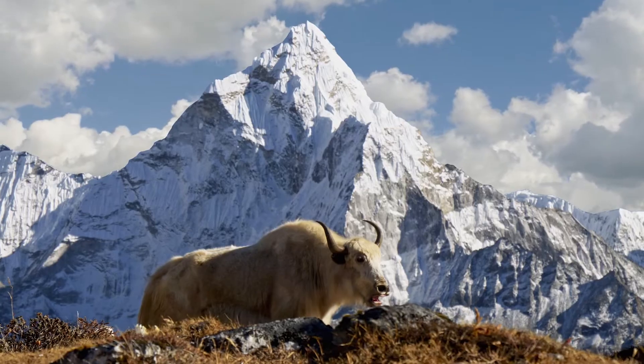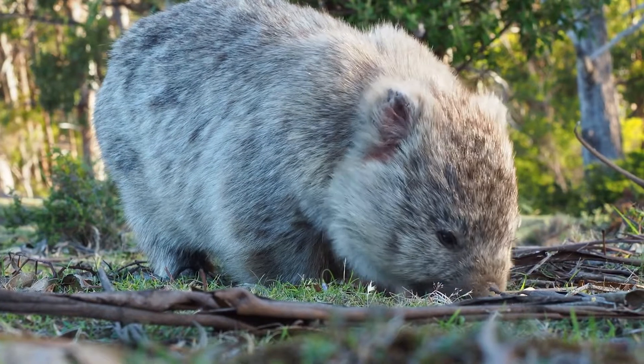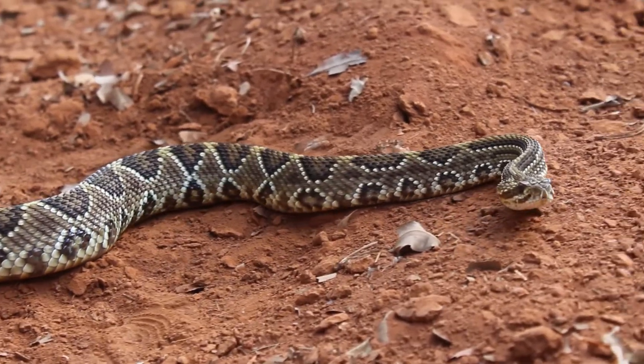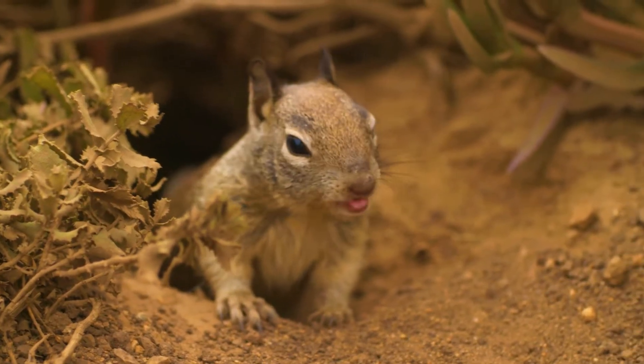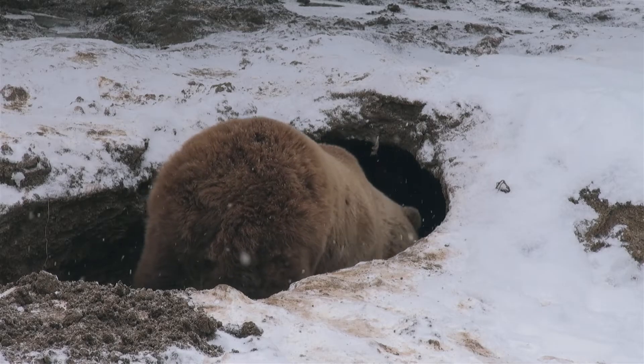The place an organism lives is called its habitat. And in order for an organism to survive, its habitat needs to provide it with all the things it needs. This means enough air, water, and food, the right temperature, and shelter to keep the organism safe from predators and extreme weather events.